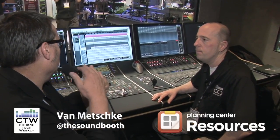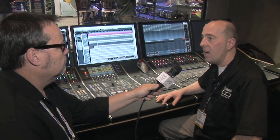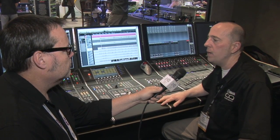When is all this stuff shipping? We are slating our availability for the end of May 2013. Where can people go to learn more? You can check out our site at yamahaca.com or steinberg.net, and you will find information about both the hardware and software at both those locations.